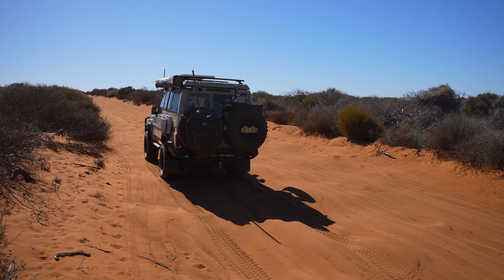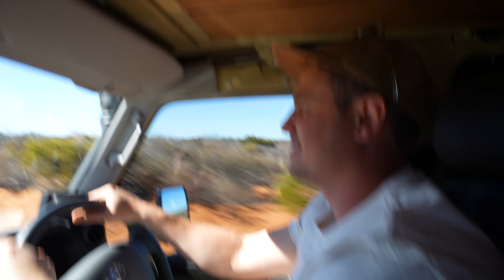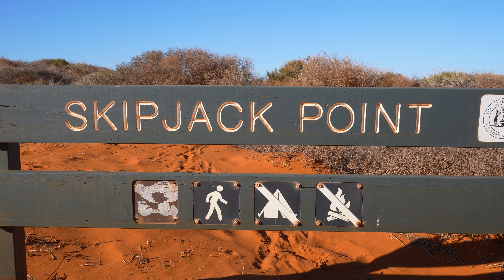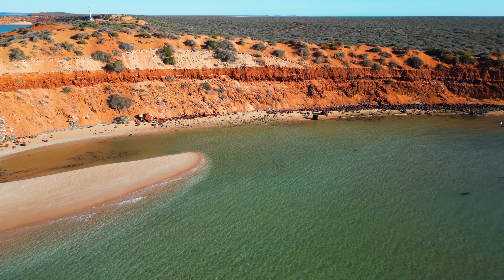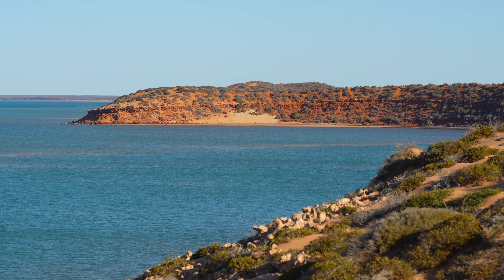It's a little bit choppy — like giant corrugations. We're walking down here to Skipjack Point to see what we can see. Francois Peron is famous for its abundant array of sea life and some truly untouched coastline. In our opinion it's also some of the most spectacular.